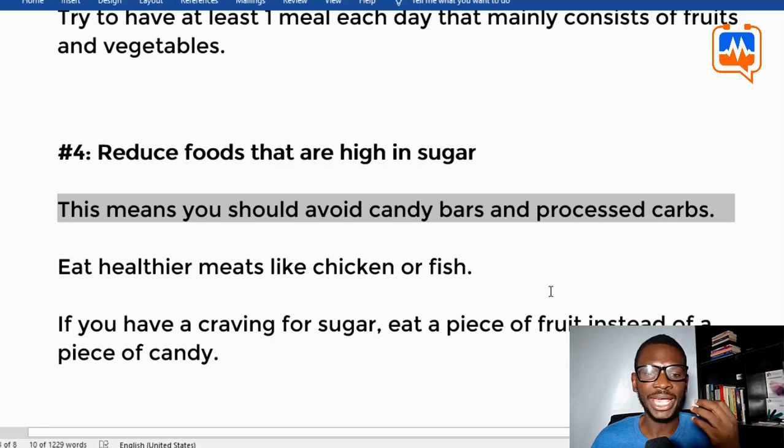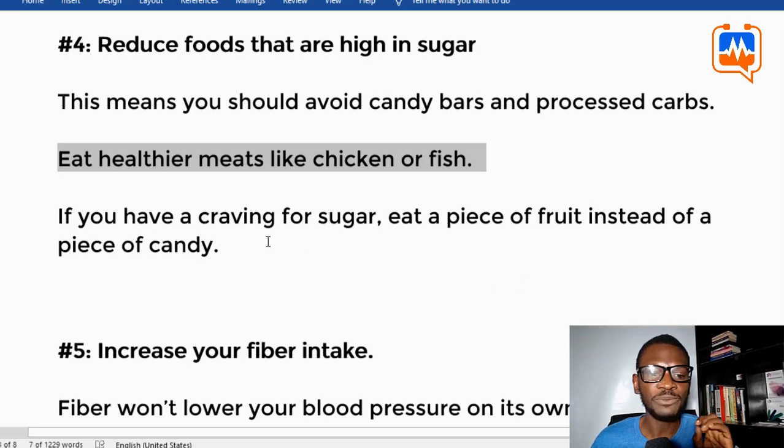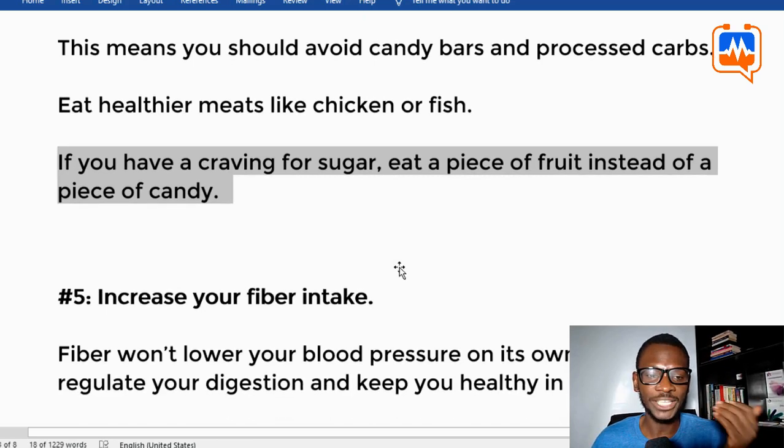Tip four: reduce foods that are high in sugar. Avoid candy bars, processed carbs, soft drinks, and soda. Eat healthy meats like chicken or fish. If you are craving sugar, eat a piece of fruit instead of candy or other high-sugar foods.